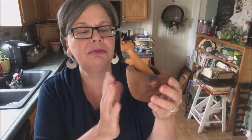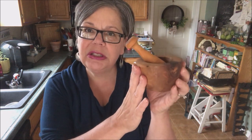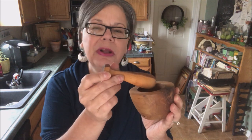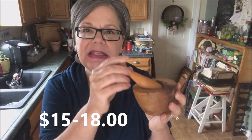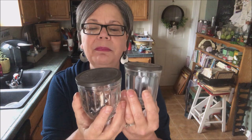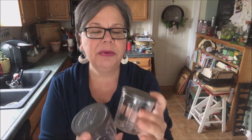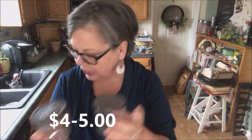Mortar and pestles sell really, really well. Often you see them made out of wood, like this one, or really heavy-duty white kind of ironstone material. This was a dollar, and I will sell it for fifteen to eighteen dollars. I also picked up two Ball jelly jars — the lids both say Ball on them. These sell really well for me for four or five dollars. Just really nice, sort of farmhouse looking.